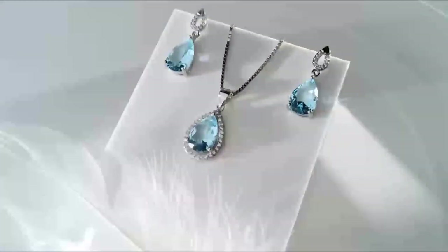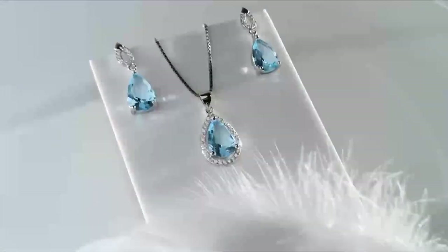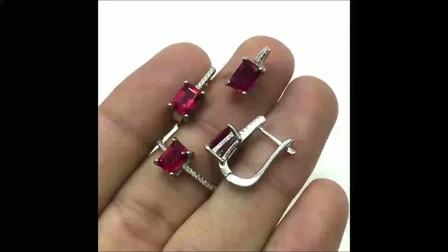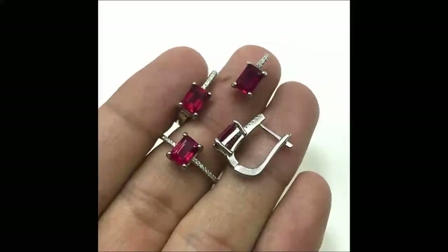Hello, lovely viewers! Welcome back to Fashion Zone, the go-to destination for all things stylish and sophisticated. Today, we have something truly special to share with you — a dazzling collection that's set to redefine luxury.